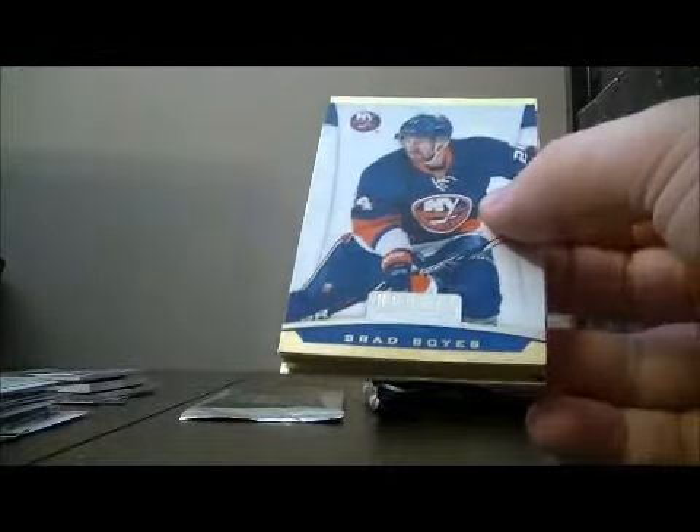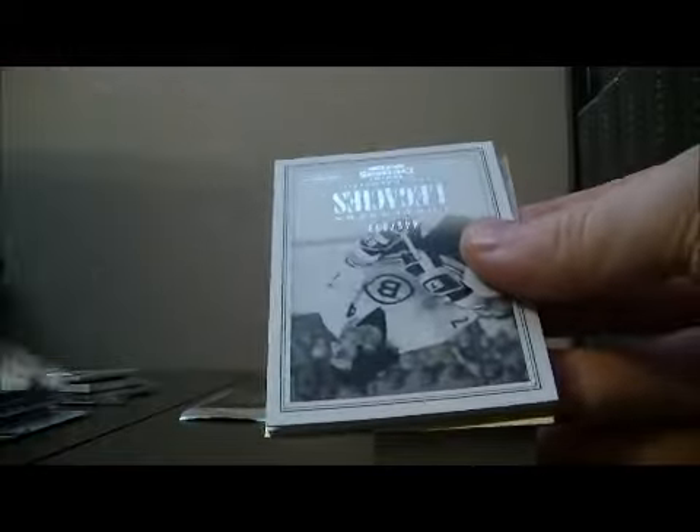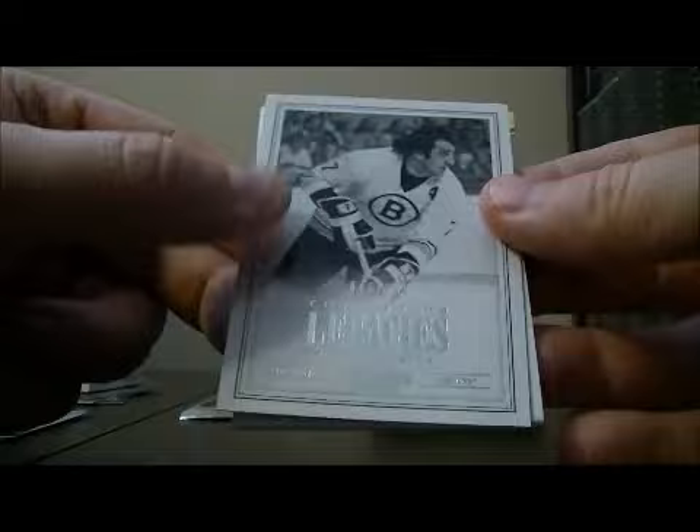Pack seven. We've got a Contenders Legacy hit for the Bruins of Phil Esposito, 446 out of 999.